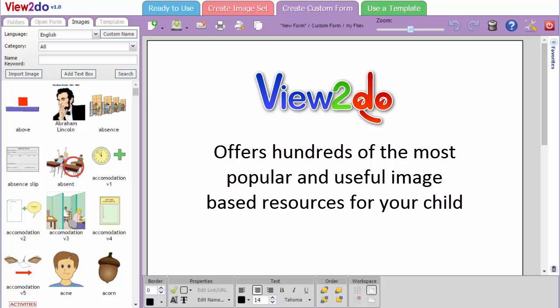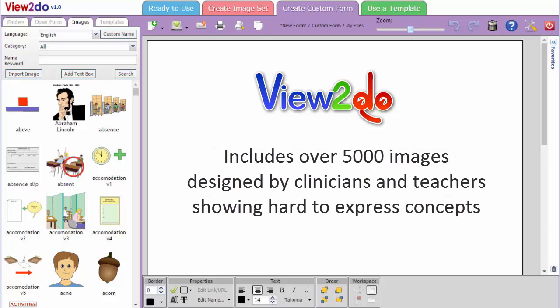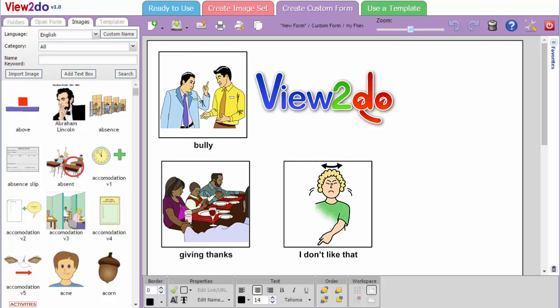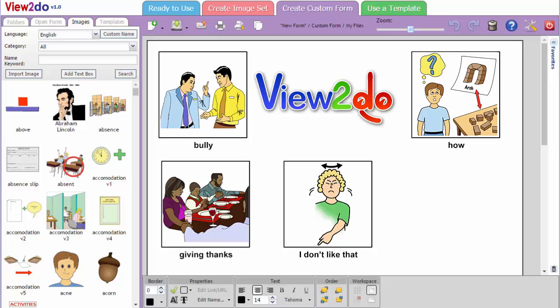It offers hundreds of the most popular and useful image-based resources for your child. View2Do includes over 5,000 images designed by clinicians and teachers, showing hard-to-express concepts like bully, giving thanks, I don't like that, how, and soon.